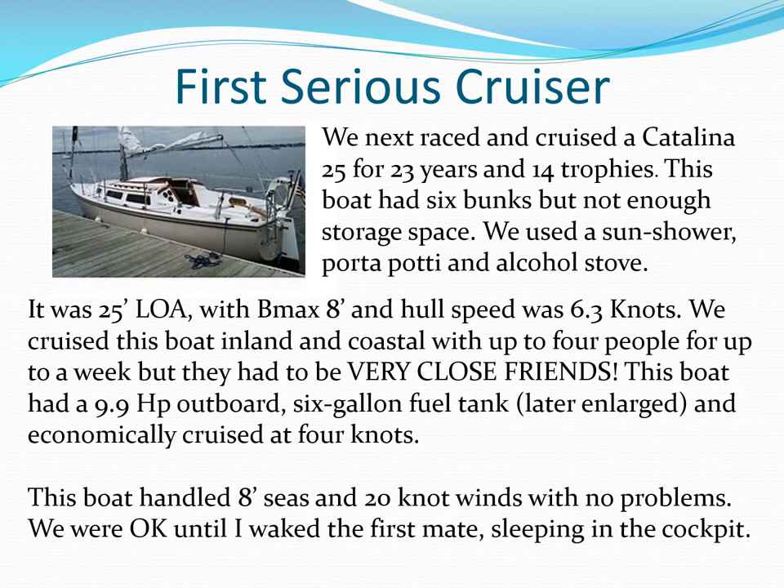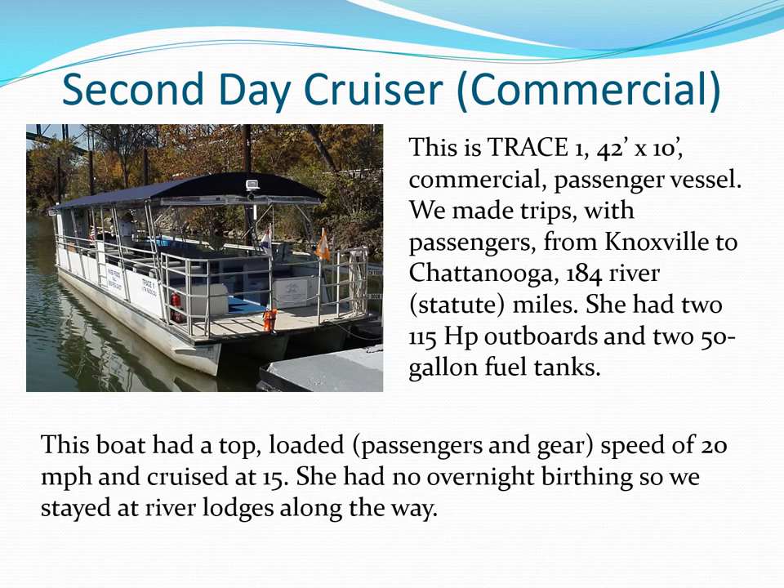The ads said sleep six, but even four had to be very close friends for week-long cruises out of Panama City, Florida. Trace One was our commercial 42-foot by 10-foot passenger vessel, mostly for local trips. We did make two-day, 184-mile passenger trips as far as Chattanooga from Knoxville.